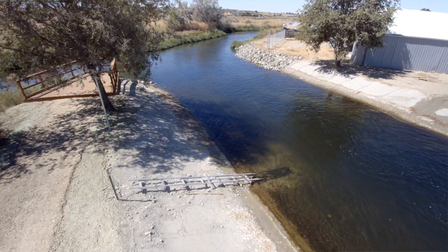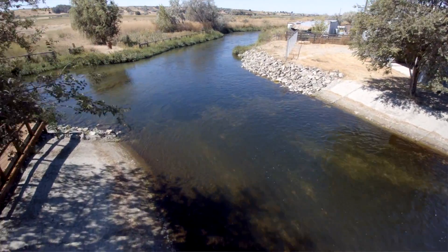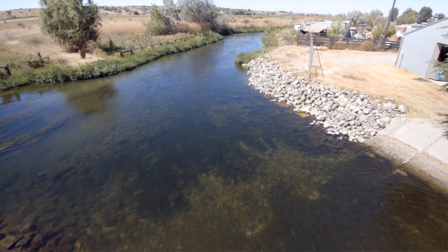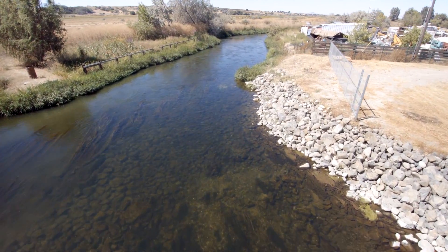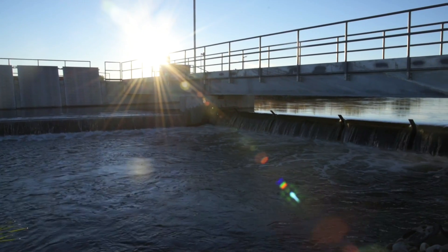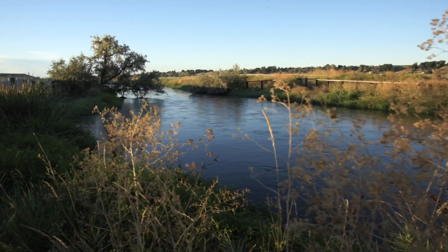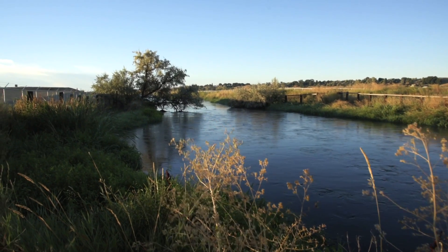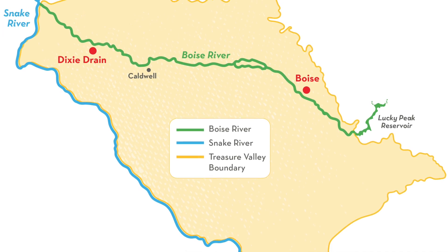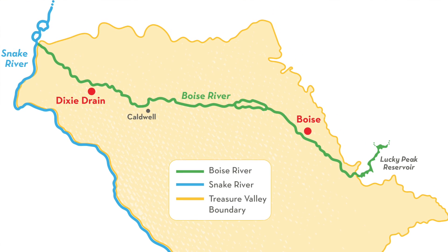So instead of doing all the treatment at one point, we do a lot of treatment at one point, but there's this little bit that costs a lot of money. We decided, well, why don't we go somewhere else, take that money and invest it somewhere else where we know we'll get a better bang for the buck. The whole idea of the Dixie drain is rather than spending a lot of money to get that additional phosphorus removed at the treatment plant, take that operation downstream where you can save money and be more efficient.